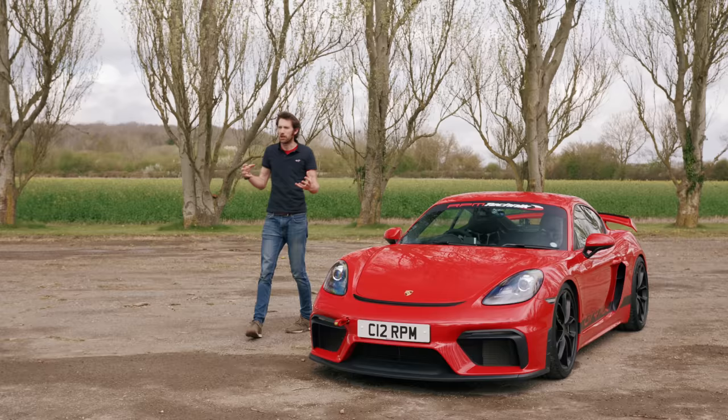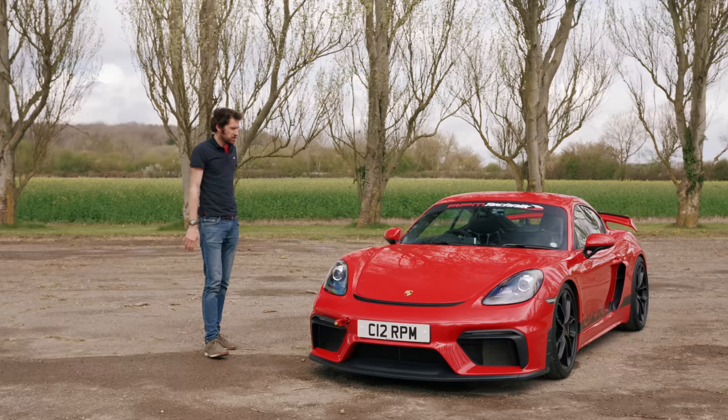The title for this video will probably say something suitably provocative like 'is this a GT4 RS that you can actually buy?' or 'is this the GT4 RS manual that we've all been craving?' — valid questions which I will get to in a bit. But as well as looking at this as a complete dish, I think it's also worth considering the individual elements on their own merits.